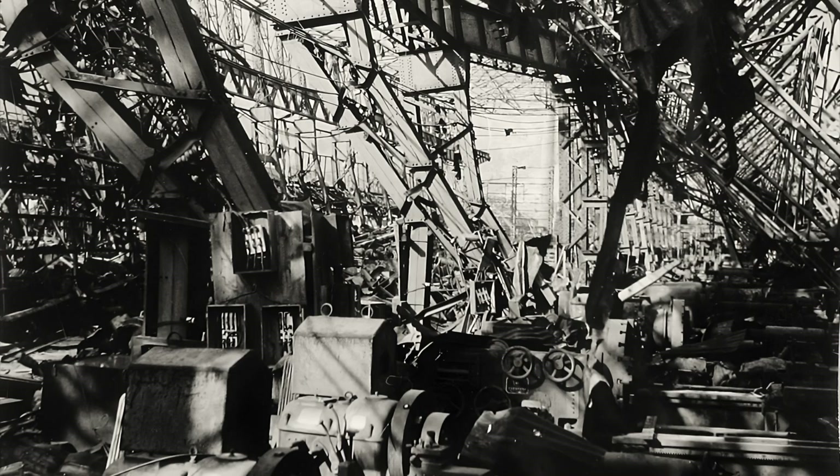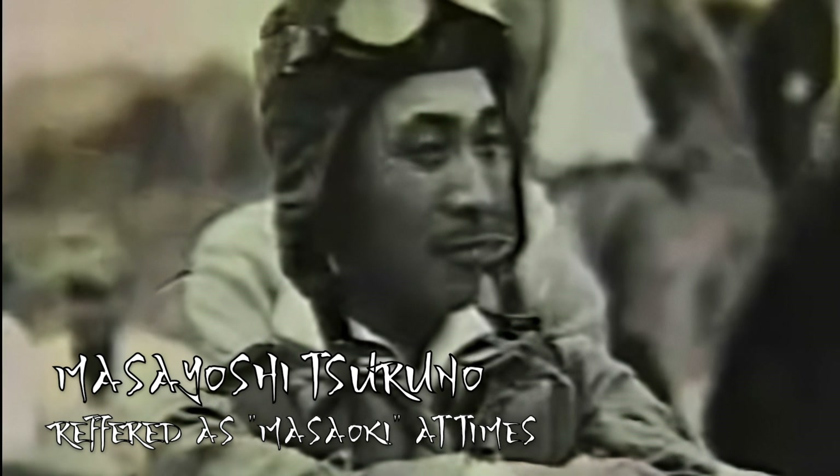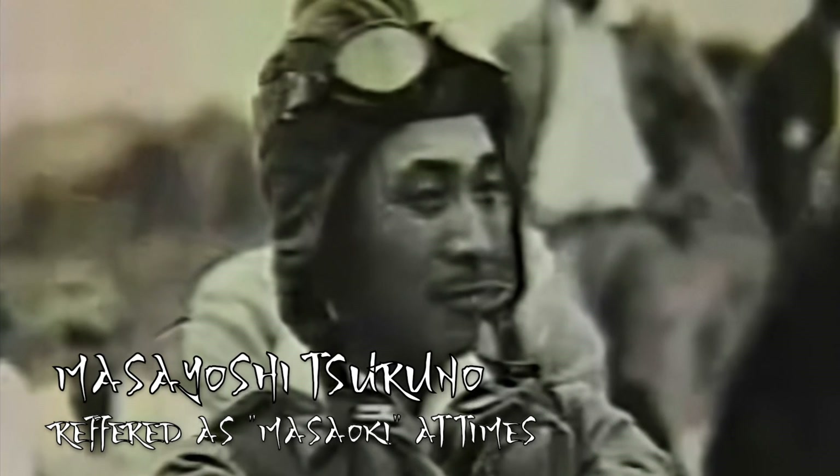Both of which had been utterly decimating Japan's factories. The Imperial Japanese Navy had teams set out to solve this dilemma. A member of the technical staff of the Japanese Navy, Captain Masaoki Tsuruno, would lead the effort for the Shinden project.